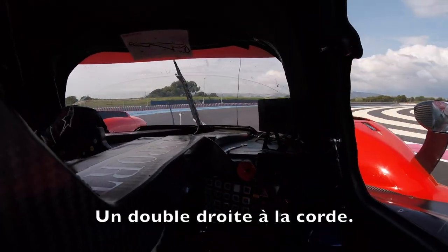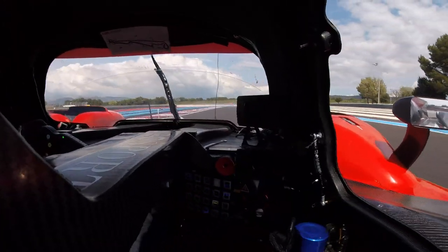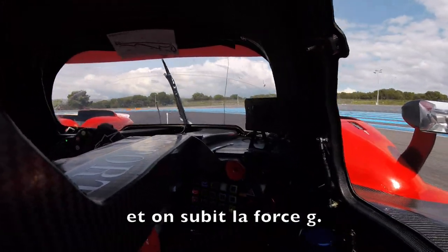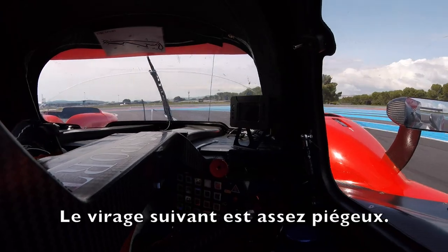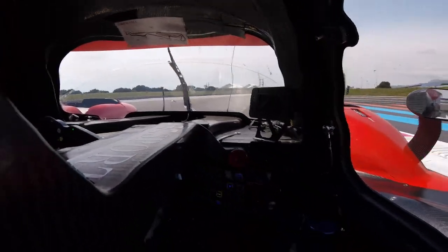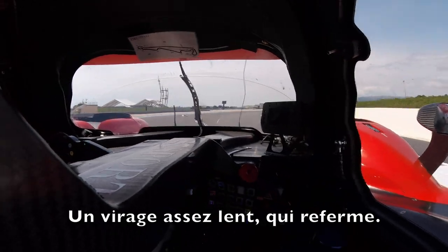Heading into Beausset, a double apex corner — massive G's here. The G-forces are so high because of the compression and banking. Getting ready for another tricky corner which is Turn 12, a slow hairpin, very tricky because there's not a lot of grip in this one.